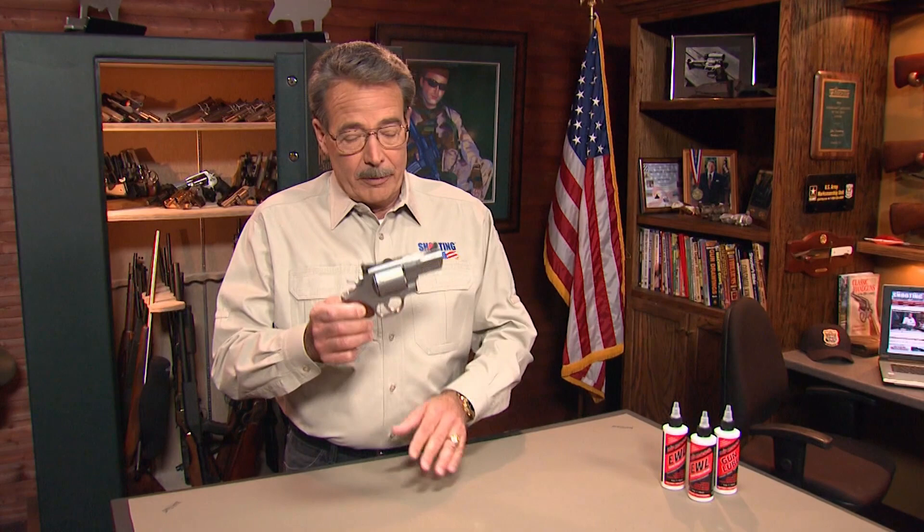It's a powerful solution for personal defense, with a suggested retail of $1,200.